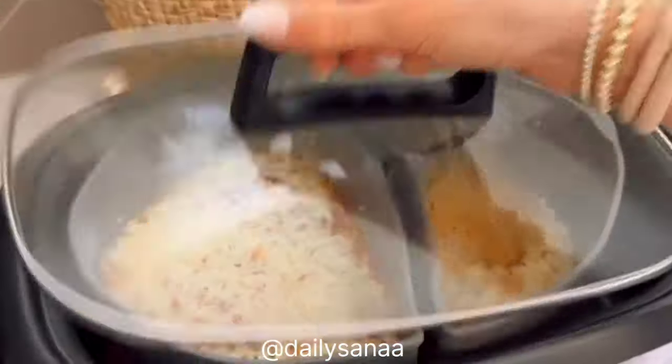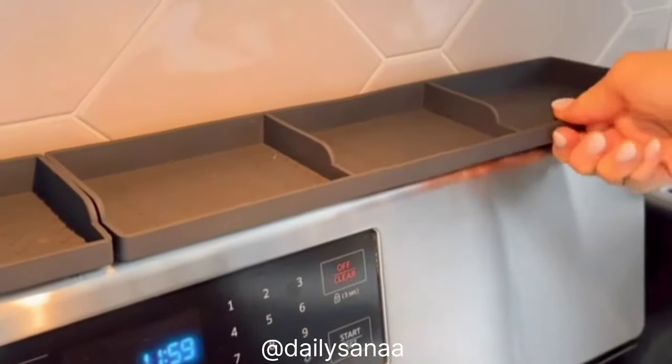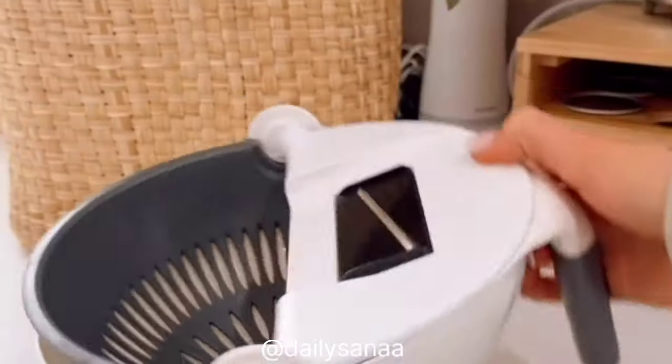These slow cooker dividers let you cook two meals at one time, make it easy to grab your meals, and clean up is fast and easy. These heat-resistant stove shelves magnetically attach, giving you a little bit more organizational space in your kitchen for spices and condiments. They're renter-friendly and dishwasher safe.